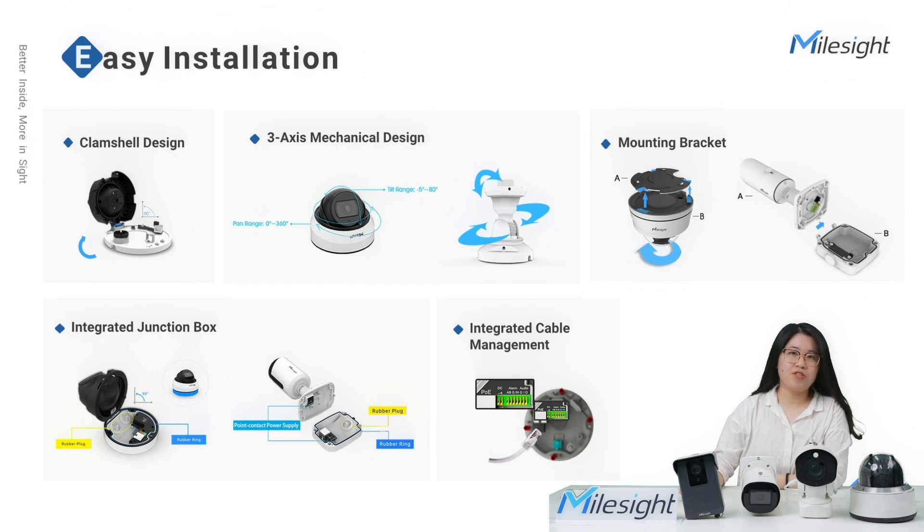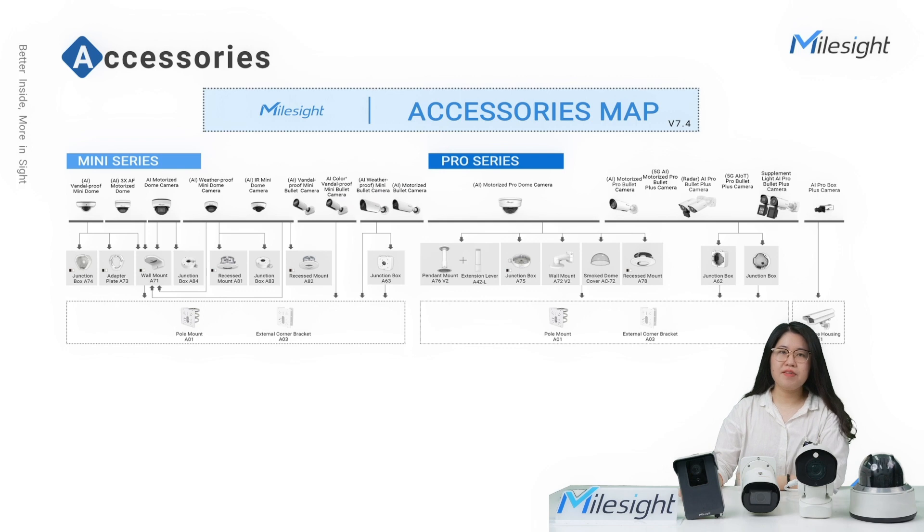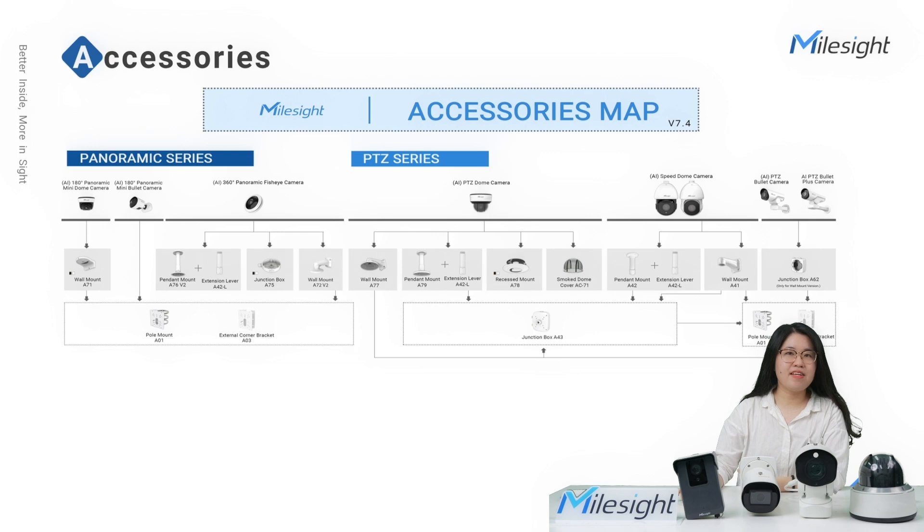From the whole structure design down to the small screws and rubbers, MailSci cares about every detail to deliver a more user-friendly product. Accessories also play an important role. MailSci provides various choices such as wall mount, pole mount, or hardware protection to meet your different installation needs. For instance, a smoke dome cover and recessed installation — suitable for dome-type cameras — provides better concealment. You can also use the pendant mount in combination with an extension lever to make fisheye cameras more suitable for the scenario.